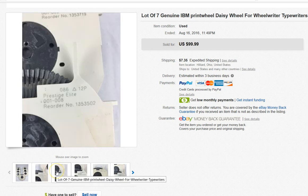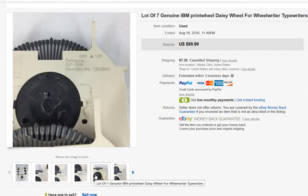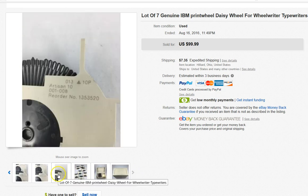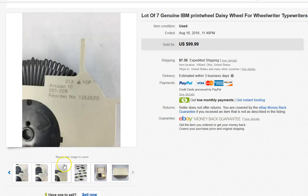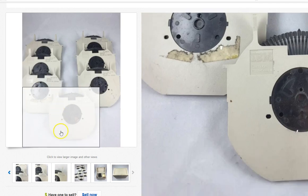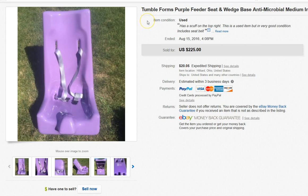I saw these at a church yard sale. I love church yard sales because there's usually a lot of donated stuff priced reasonably and they just want to get rid of it — they're my favorites. I got this lot of daisy wheel typewriters and I paid $1 for all of them. I think I took a best offer of $80 for the lot.